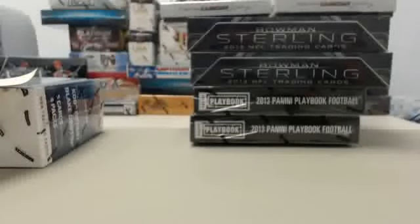Hey everybody, Big Ben Breaker back for another Steel City Break Room live break. You can join in on the fun by going to SteelCityCollectibles.com. Click the Live Breaks On Demand banner to see our live break eligible products and our live break deal of the day. From there, place your order, click the Break This Live For Me button, and we will break it live for you that very same day.